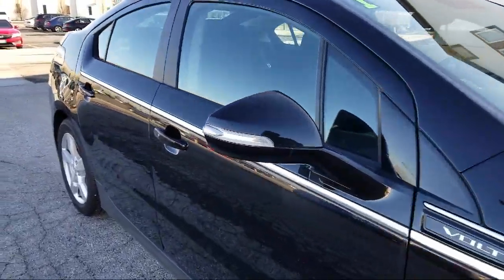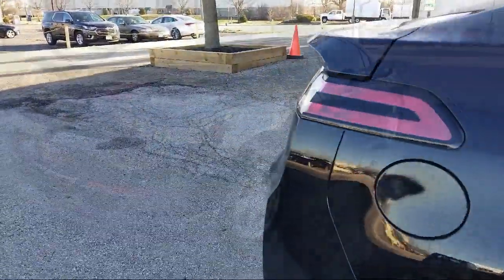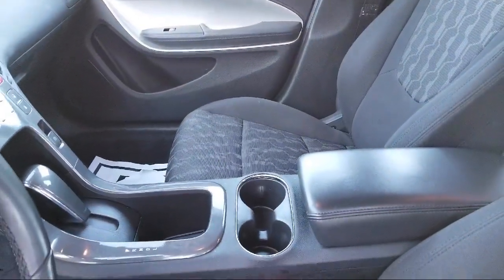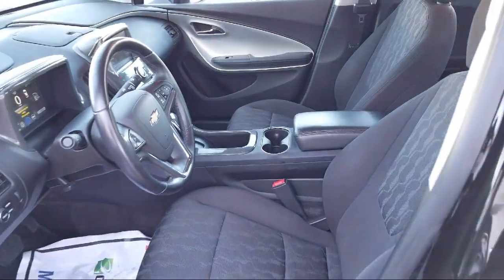Since 1926, family-owned Jack Maxton Chevrolet has been proudly serving our community. We strive to provide the best purchasing experience for all of our customers, from our fleet of loaner vehicles to our free car washes. You can always be assured Jack Maxton Chevrolet is here for you.